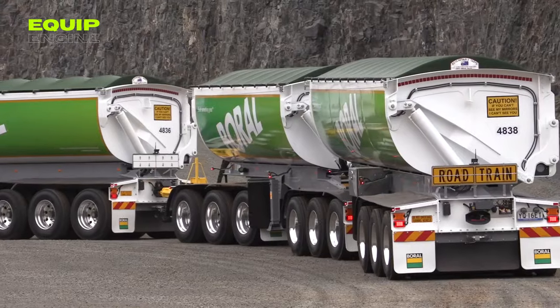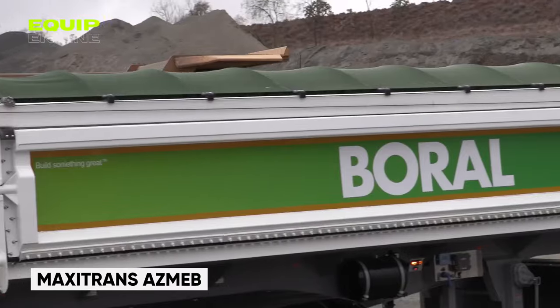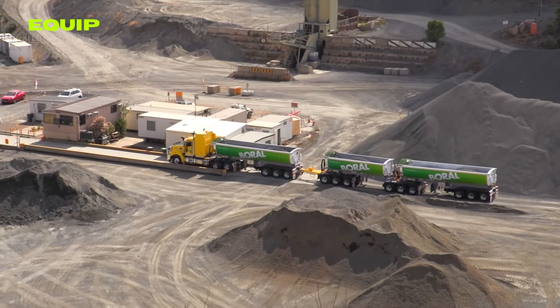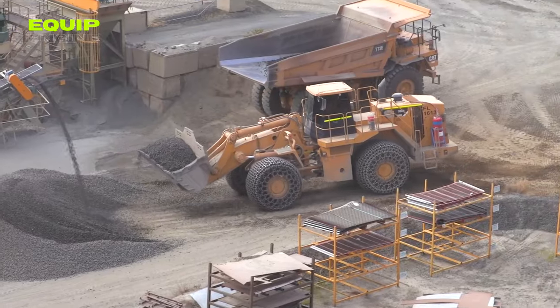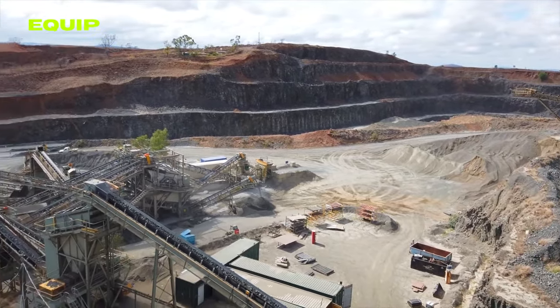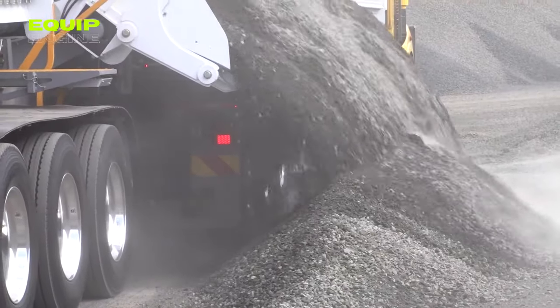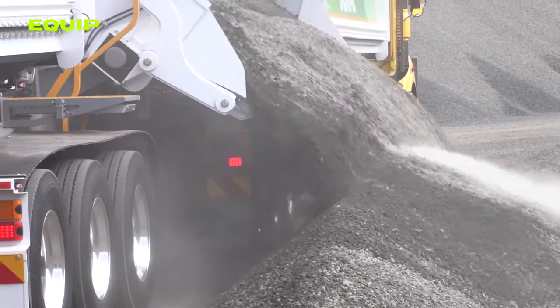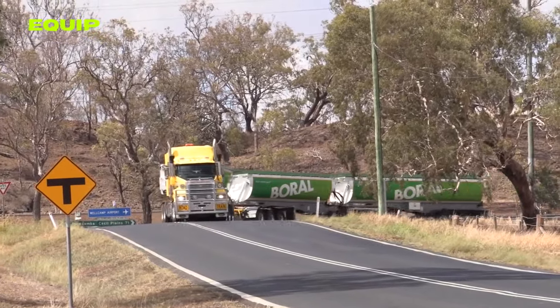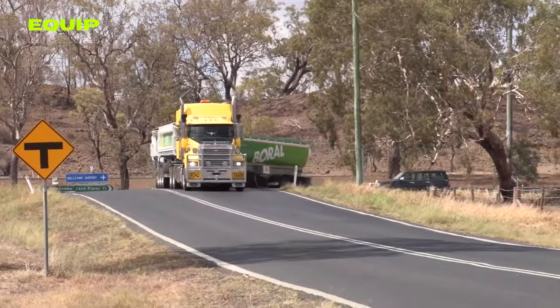Shifting gears into the realm of heavy-duty hauling, let's explore the Maxi Trans ASMEB, an Australian innovation changing the game in bulk material transport. With a whopping 85 cubic meters of cargo space, it outpaces even standard train wagons. What sets this trailer apart is its patented tipping system, enabling operators to unload up to 10 times faster than conventional methods, slashing downtime.